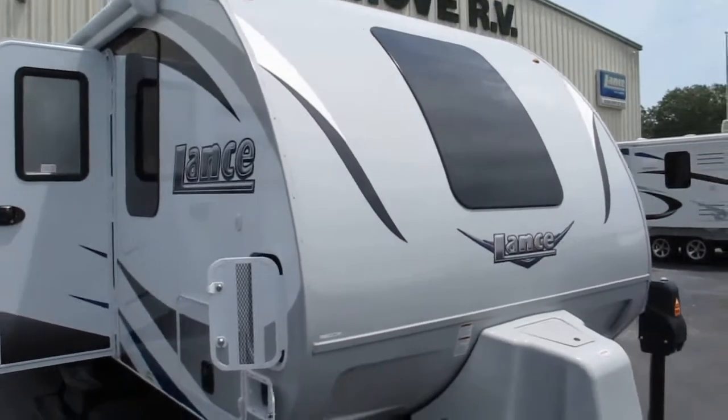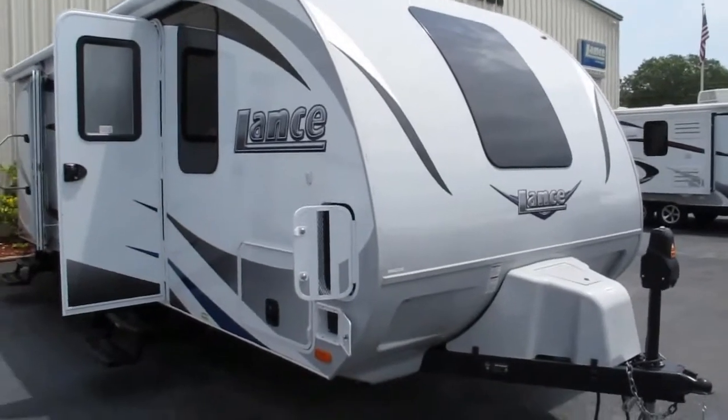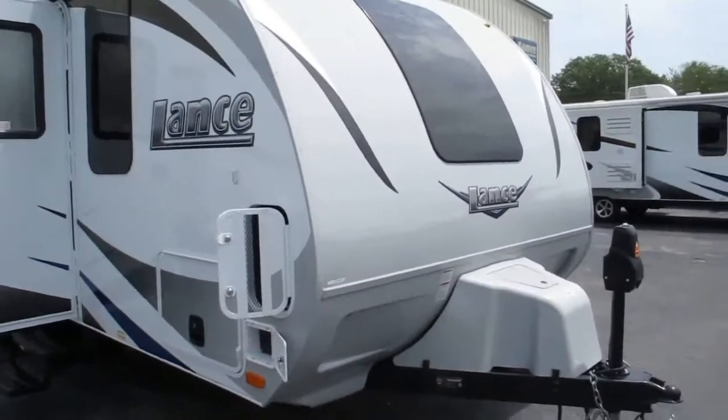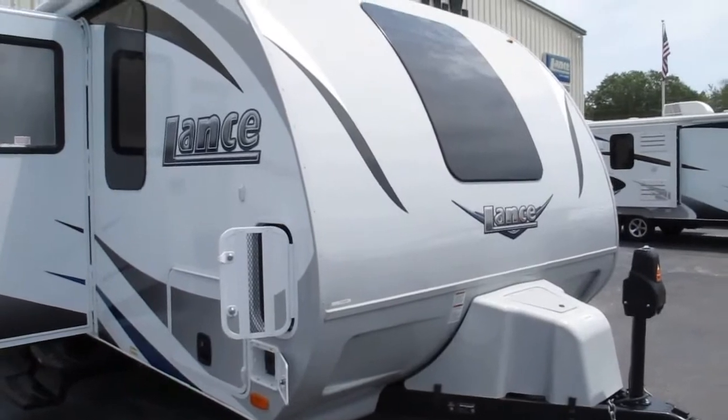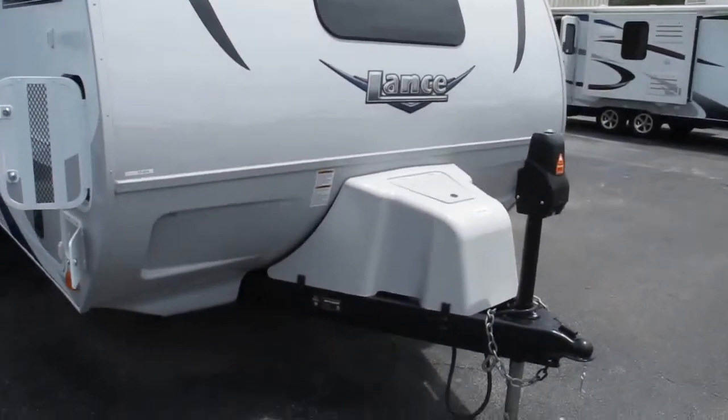Stock number 17-014. This is a 2017 Lance 2185. This model is the only camper Lance makes that has bunk beds. It's got three bunk beds in the rear of it. We'll see that once we get inside.